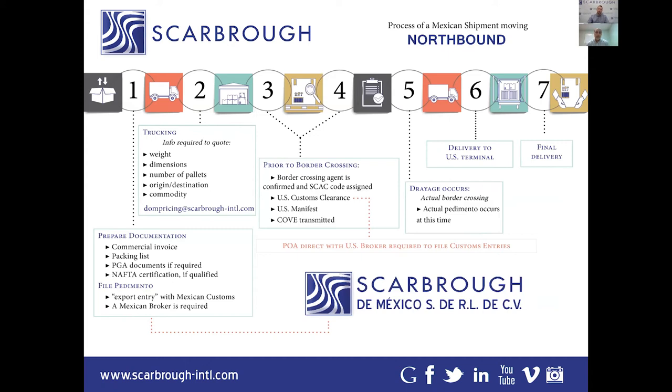Once that information is transmitted, we have the drayage piece — the border crossing itself. A lot of people don't realize that for many US imports, a customs agent never sees the conveyance or the cargo. But coming across the southern border, every truck goes through a customs agent's booth — which is something a bit more unique compared to, say, ocean freight or air freight coming into the US. Obviously, after that we have delivery to the US terminal and then final delivery out.